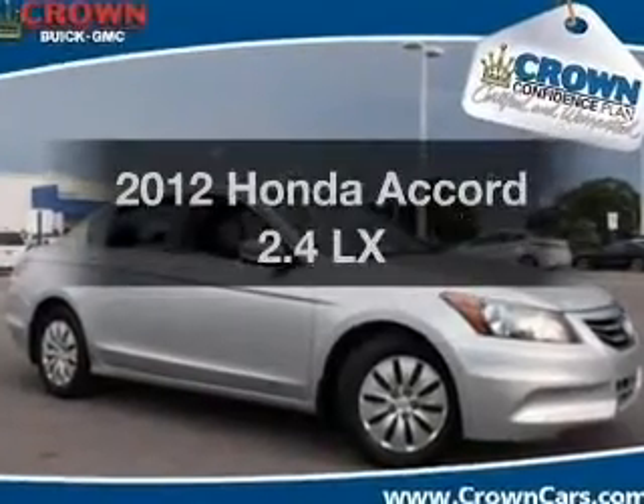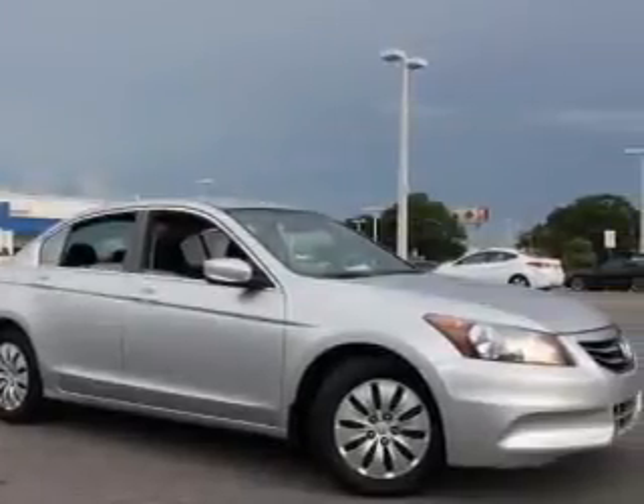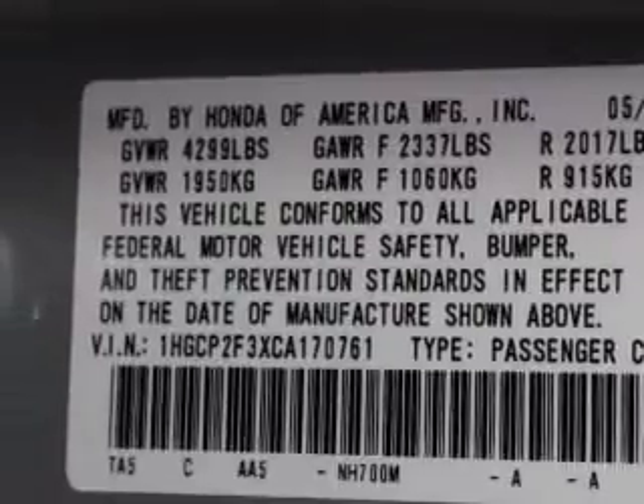Check out this 2012 Honda Accord. Travel the roads in style and comfort in this great vehicle. With an efficient four-cylinder engine, the powertrain includes front wheel drive that responds smoothly to its five-speed automatic transmission.